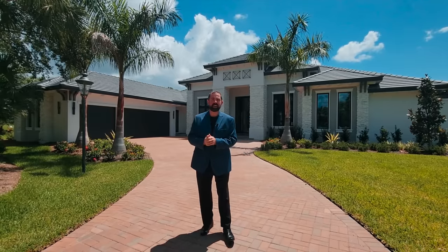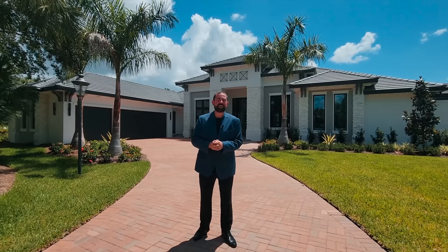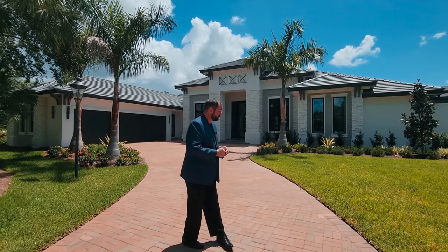Today behind the camera we have Haley. If you're new to the channel, she is my daughter — she does a lot of filming for us. This is the first time she's filming as a high school graduate, so congratulations Haley on graduating. And let's go ahead and show you the rest of the home.